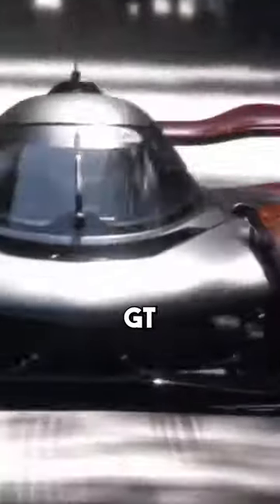This is the McLaren Solus GT, which looks like something straight out of a video game. And that's because it is — they took a concept from Gran Turismo and turned it into reality.